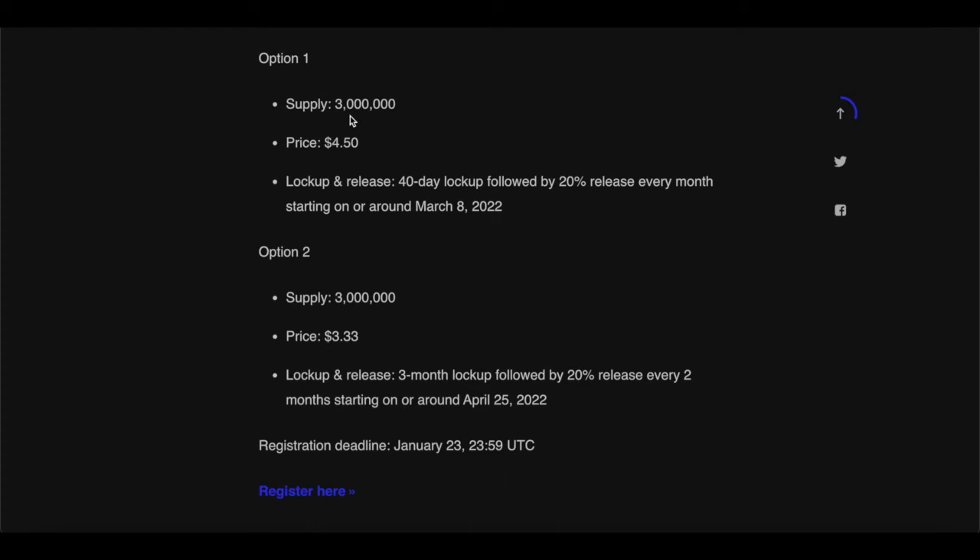In option one of the sale, there will be 3 million tokens available to purchase at $4.50. There is a lockup and release period: 40 days lockup followed by 20% release every month, starting on or around March 8th, 2022. There is also an additional token sale — option two: 3 million tokens at $3.33, with a 3-month lockup followed by 20% release every two months, starting on or around April 25th, 2022.